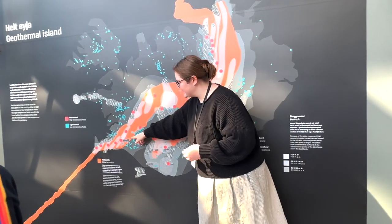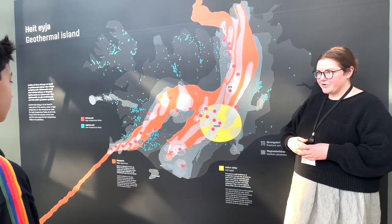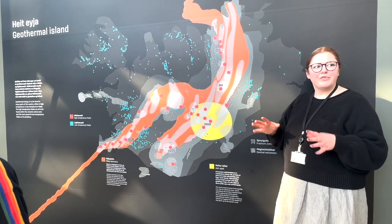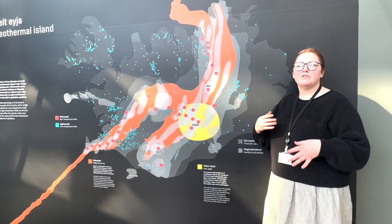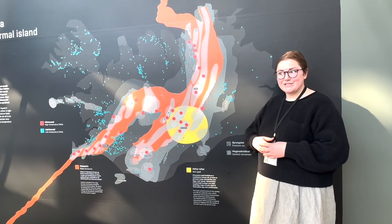Right now we're in this high temperature field. The production wells we've drilled reach an average depth of two kilometers, and the water we work with is around 300 degrees Celsius — about 570 Fahrenheit. It gets really, really hot, but it's this heat that allows us to produce what we produce.